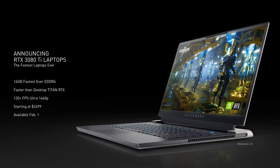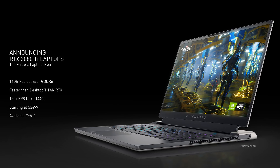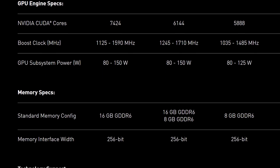While NVIDIA lists up to 150 watts on their website, several laptop vendors will likely offer this with up to 175 watts based on what we're hearing and seeing. The other main improvement is memory speed, up from 14 Gbps GDDR6 to 16 Gbps, and NVIDIA are dropping the 8 GB configuration to only offer 16 GB with the 3080 Ti laptop — same memory bus, but increased bandwidth to match AMD's current lineup.